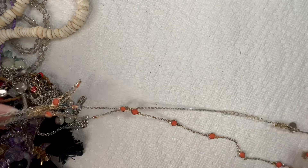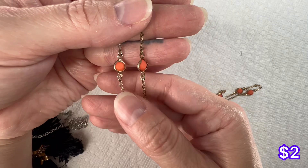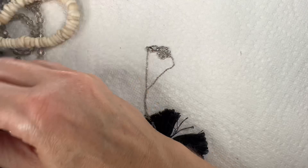This one is by Charming Charlie — there is the tag. It's just a long orange acrylic stationed necklace, and you do have an extender on it.